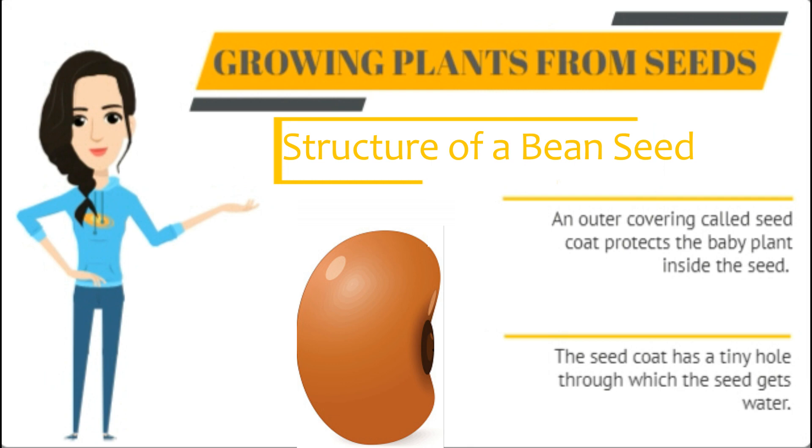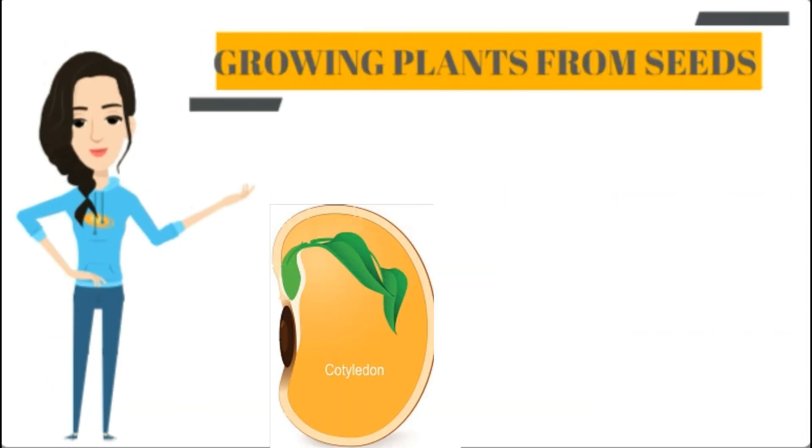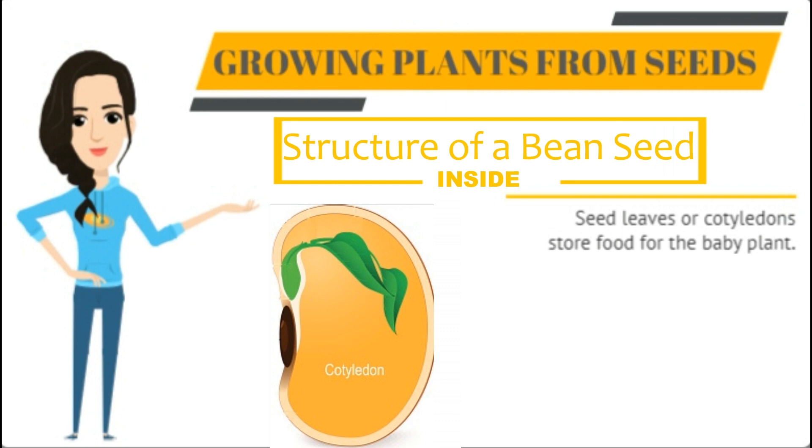Observe a seed carefully — observe what a bean seed looks like. Structure of a bean seed: an outer covering called the seed coat protects the baby plant inside the seed. The seed coat has a tiny hole through which the seed gets water. Inside the seed, the cotyledons store food for the baby plant.